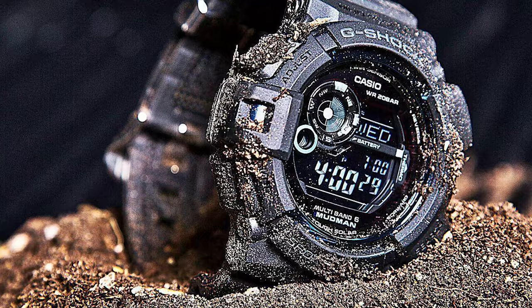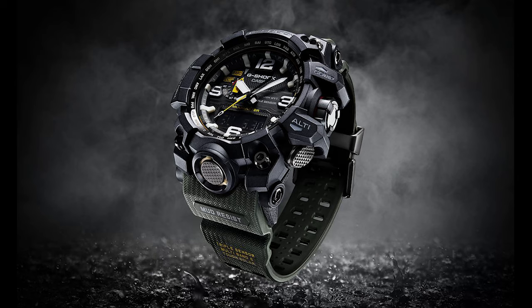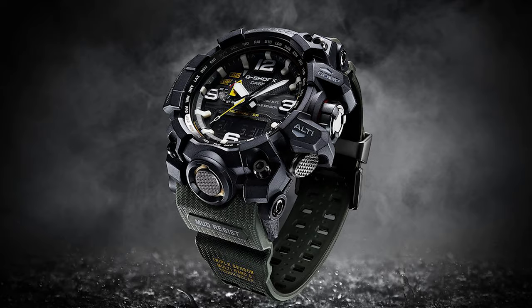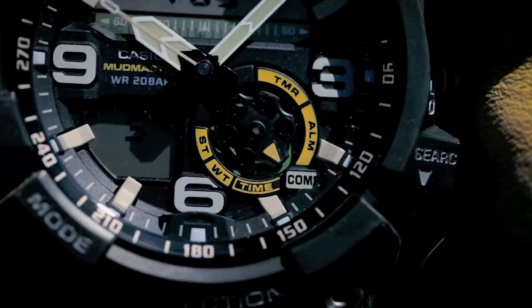These watches are specially designed to take your watch-wearing experience to another level, as they incorporate the latest technology with all up-to-date features. Moreover, they provide users with extraordinary impact resistance and excellent water resistance up to almost 200 meters, allowing you to use them in every activity, even in harsh conditions.